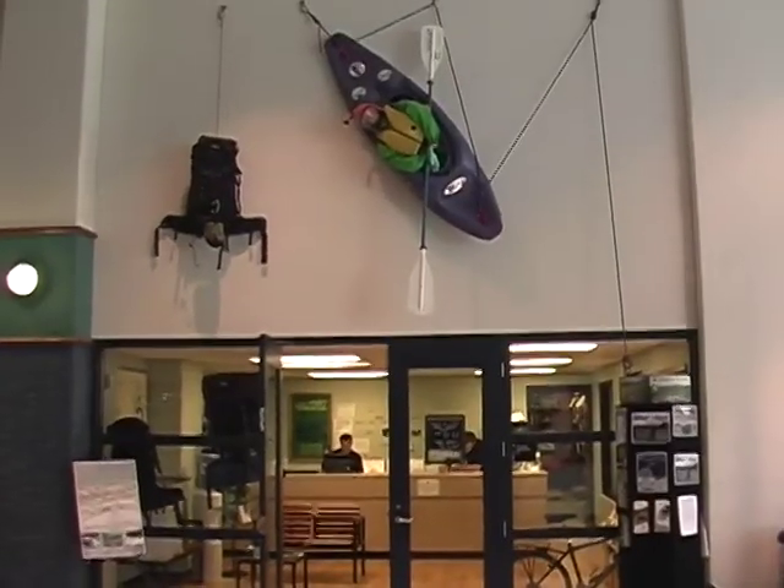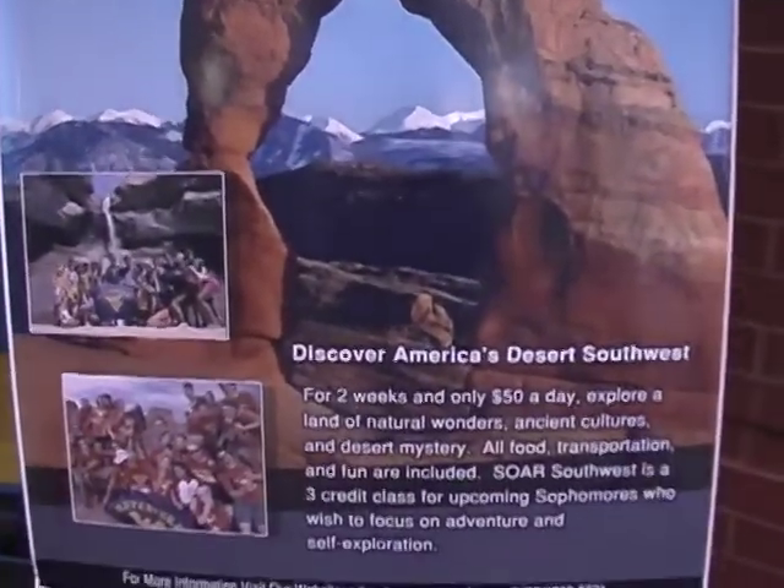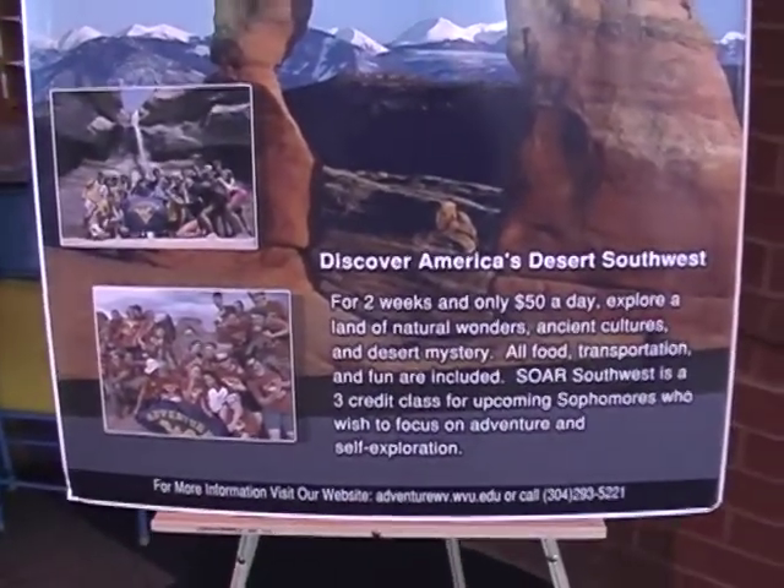Behind me is the Student Rec Center, but within the Student Rec Center is what's called the Outdoor Rec Center. The Outdoor Rec Center offers many incredible things that you can do to get out and explore the wild, wonderful state of West Virginia. I'm going to take you guys inside, talk to some people, and tell you what opportunities you can have through the Outdoor Rec Center.